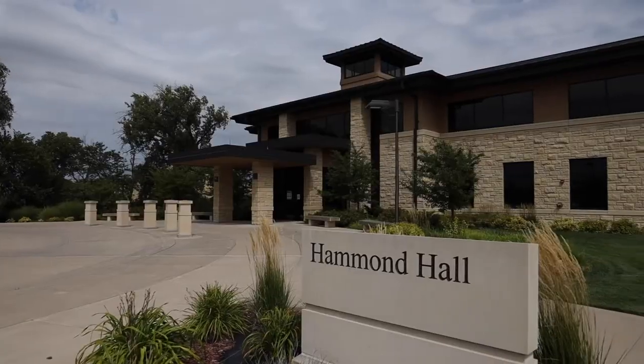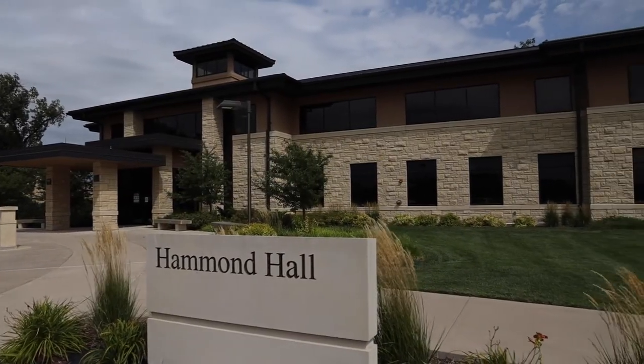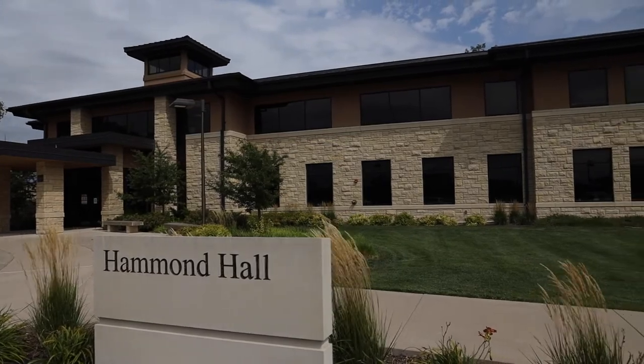Many of our students that come inside of Hammond Hall tend to be our informatics majors, which is our information, networking, and telecommunications, digital, video, and audio design.